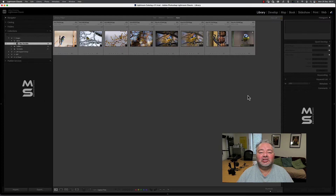So without any further ado, let's jump across to Lightroom Classic. Here I am in Lightroom Classic, running version 11.5 today.